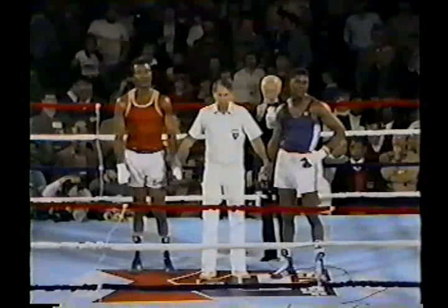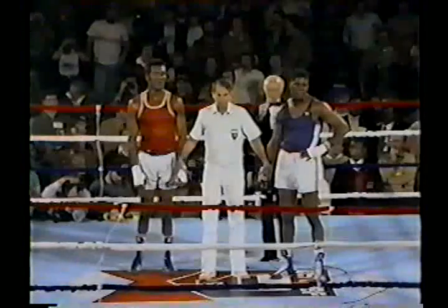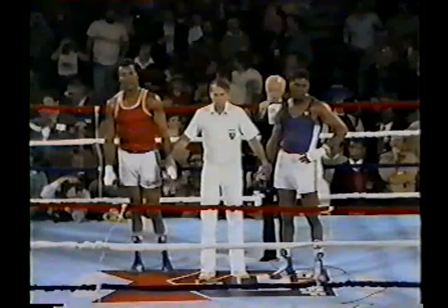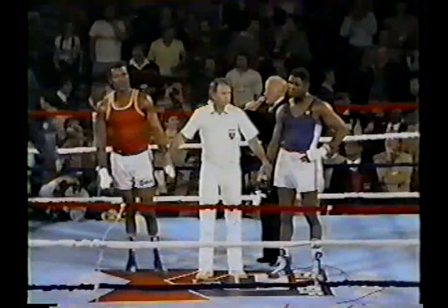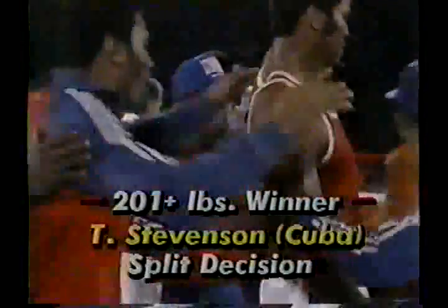And here we have the decision — winning the super heavyweight bout, a three-time gold medal winner in the Olympic Games from Cuba. You can tell the partisan crowd in Reno, Nevada is not happy with that. All Biggs can do is stand there and shake his head in disappointment.